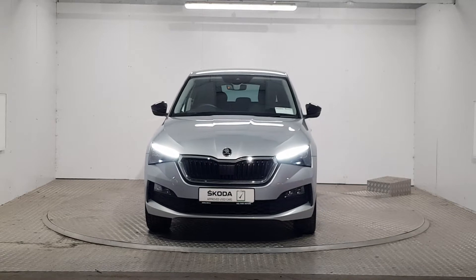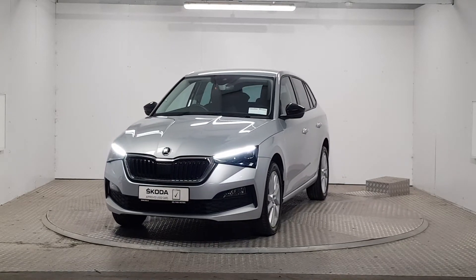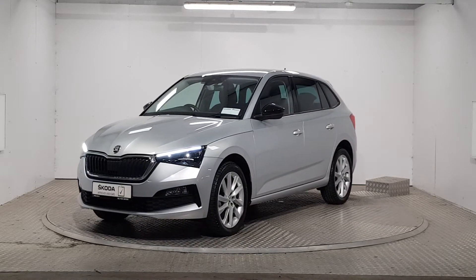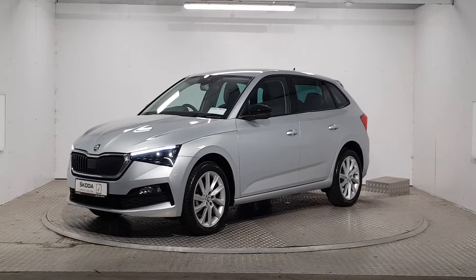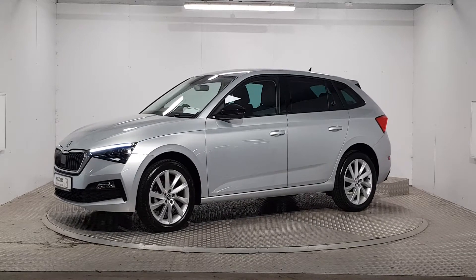Welcome to MSL Park Motors Skoda. This car on display comes with a 24 month warranty as part of the Skoda approved used car program. All our cars come with a 110 multi-point check and inspection. We also provide a full vehicle history check and roadside assistance, giving you added peace of mind.